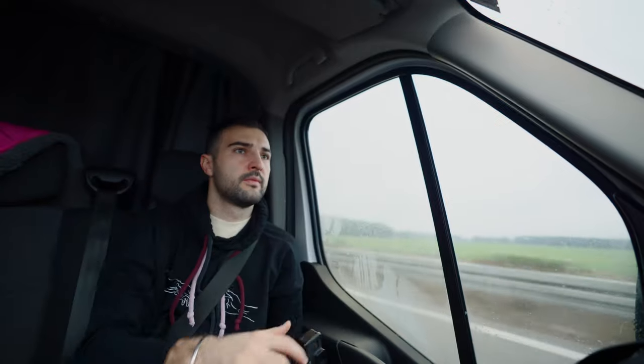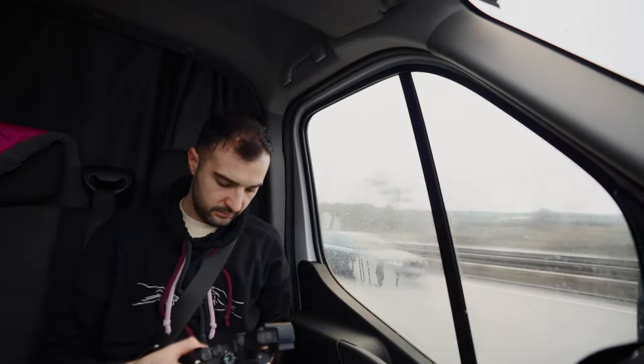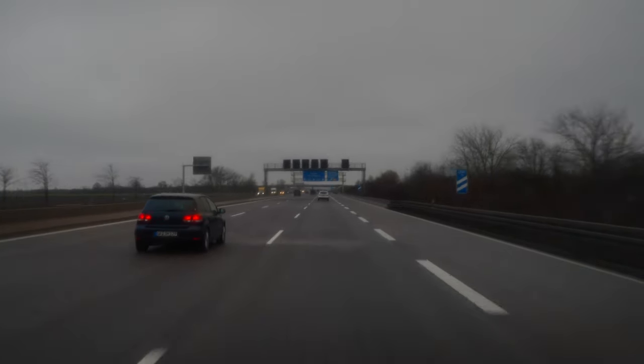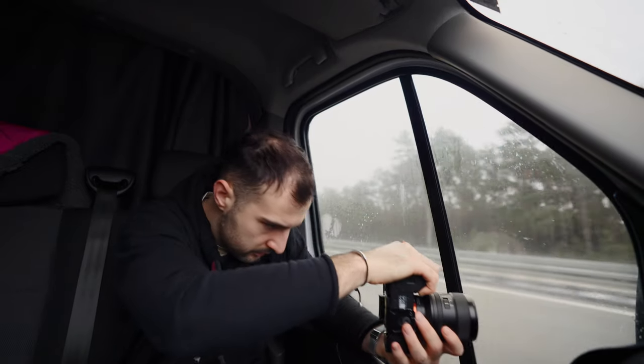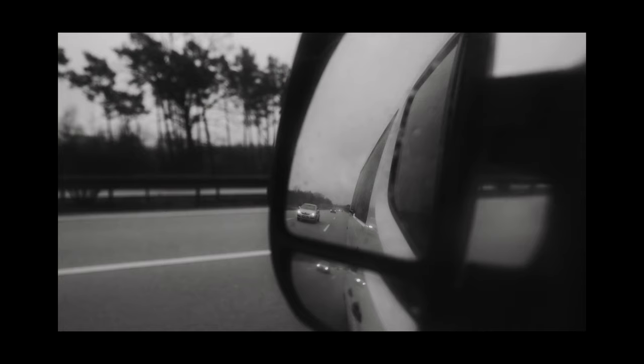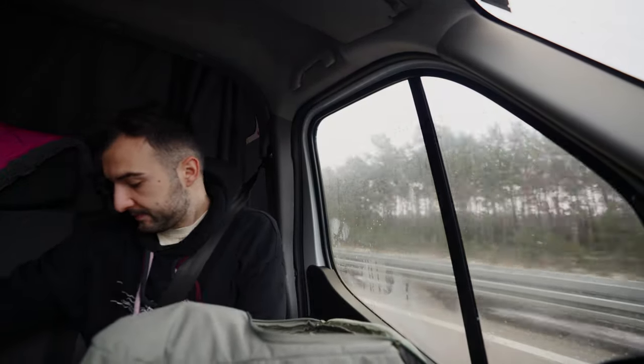Also, potentially not the best lens choice, but let's find out. I think I'm going to go for a lens switch — the 24 is very wide. I'm going in with the 24-70. Let's see if we can isolate anything out at 70. It's tricky.